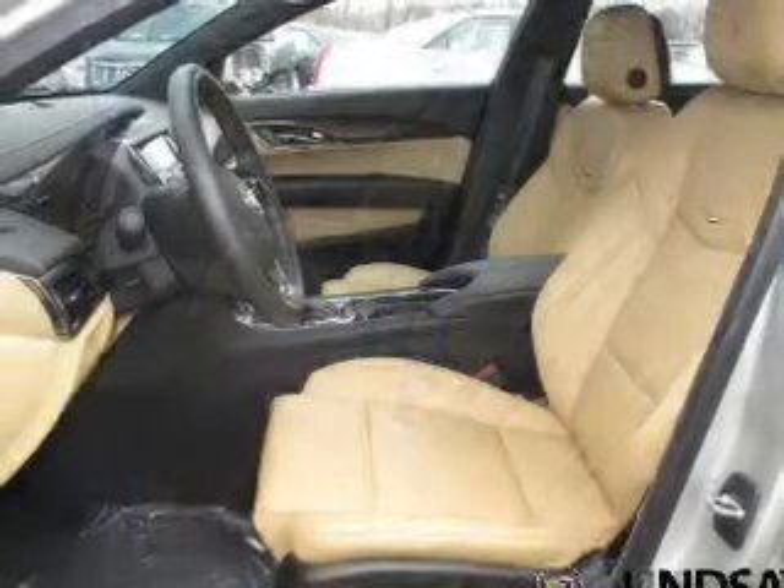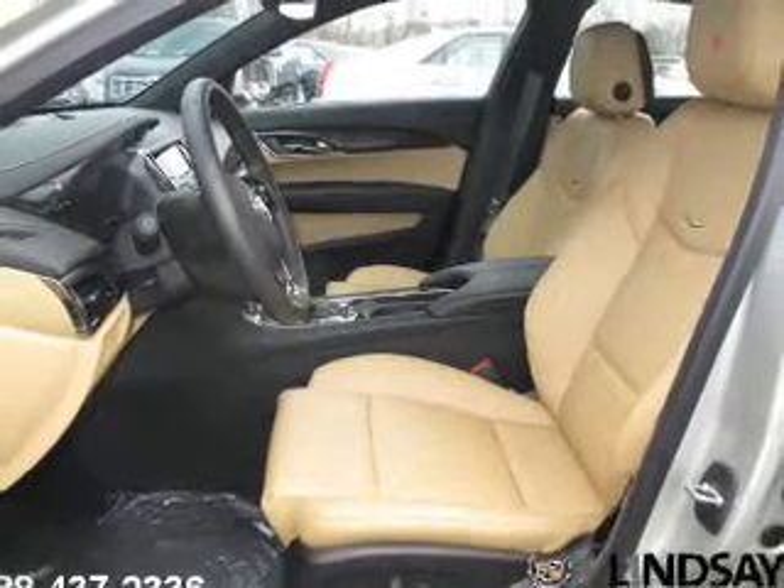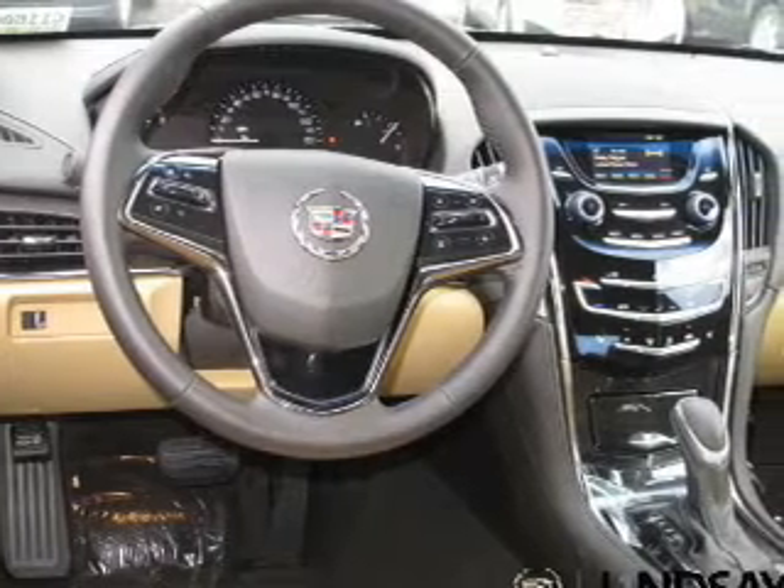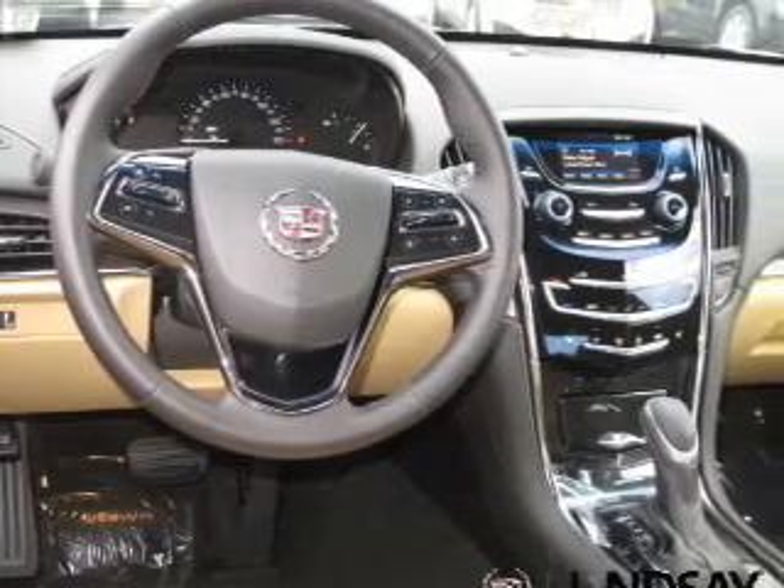Cruise control, Bluetooth wireless, an AM FM stereo with an MP3 player, and a satellite radio. Our website offers more information on all of our vehicles. Call us today to start test driving.